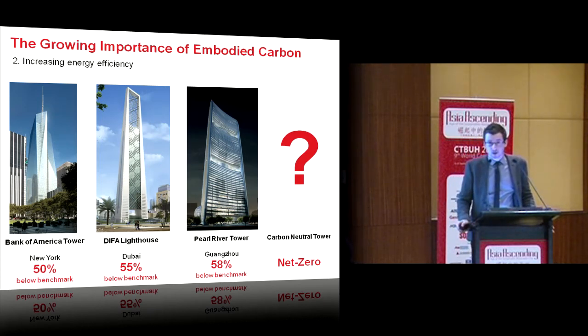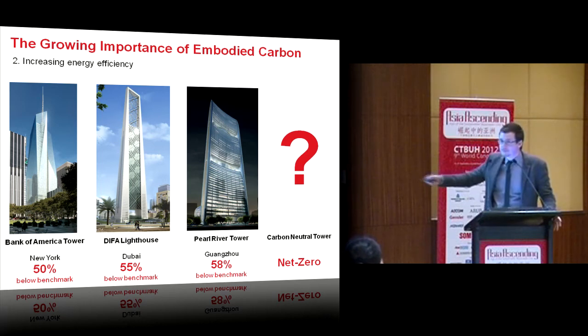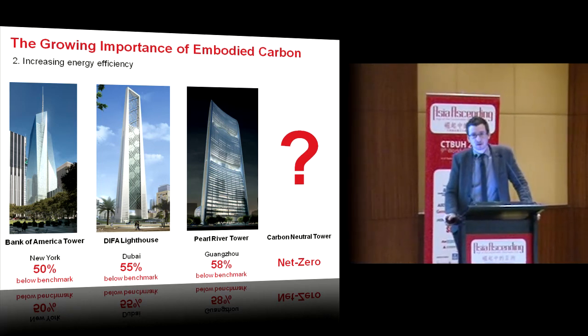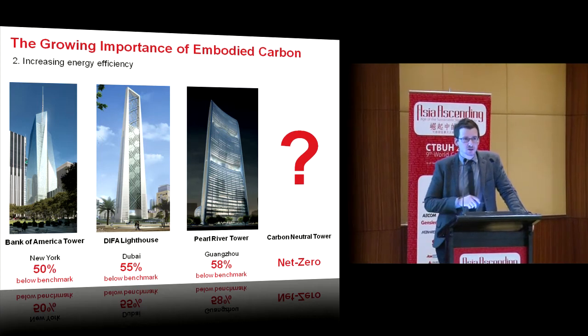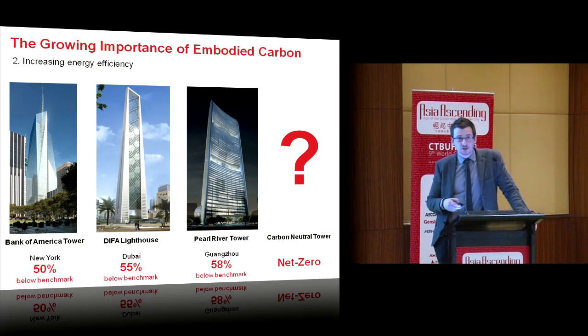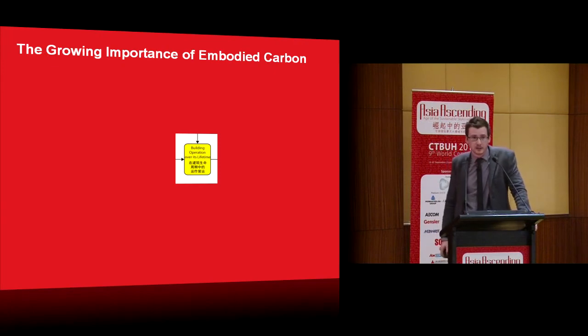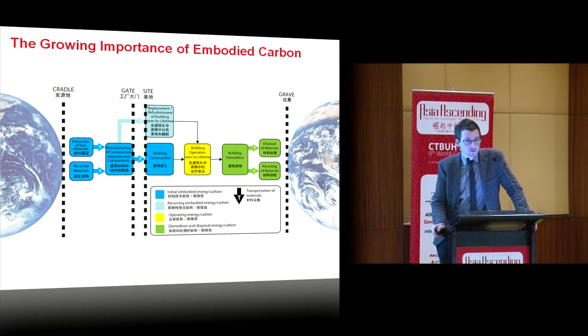The second reason embodied carbon is growing in importance is increasing energy efficiency. We're seeing numerous examples of tall buildings claiming to be 50%, 55%, 58% below the baseline, moving towards net zero or carbon neutral. But net zero and carbon neutral only consider operational emissions. Surely it's more sustainable to consider the full range of life cycle emissions. Perhaps the idea of carbon neutrality is inherently unsustainable.